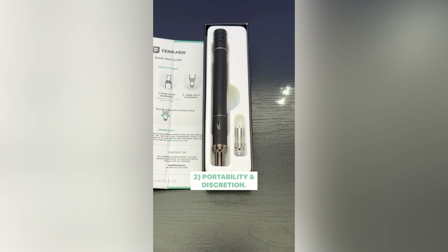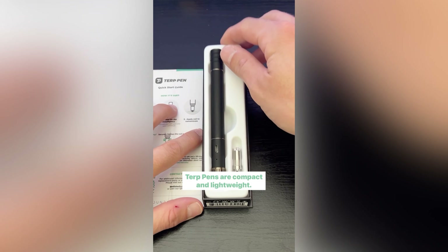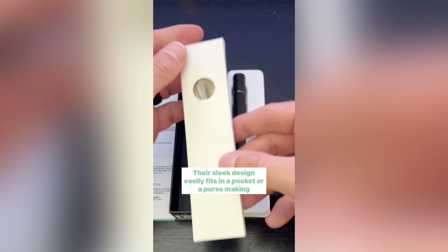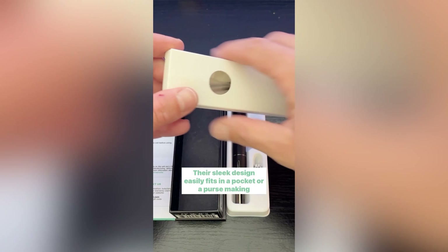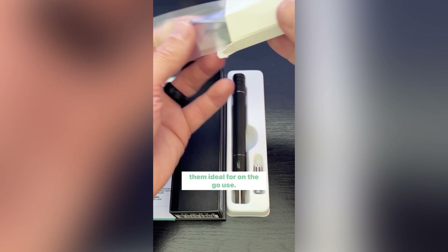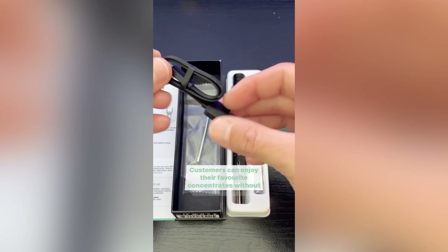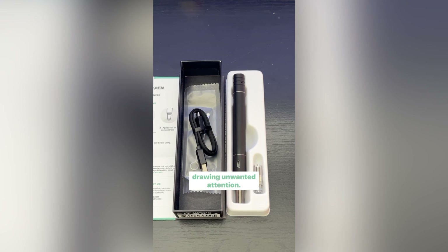Portability and discretion. Terp Pens are compact and lightweight, designed for discreet vaping sessions. Their sleek design easily fits in a pocket or purse, making them ideal for on-the-go use. Customers can enjoy their favorite concentrates without drawing unwanted attention.